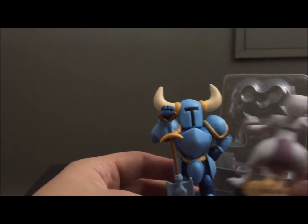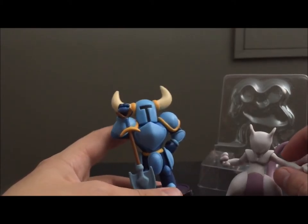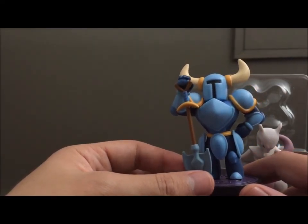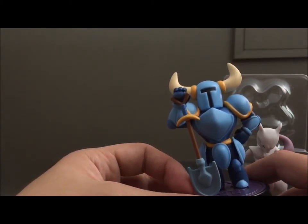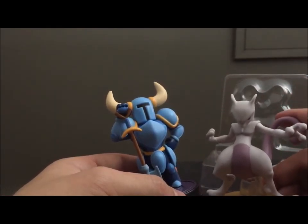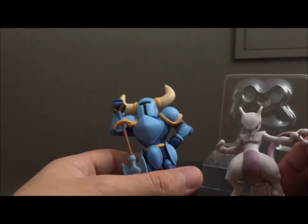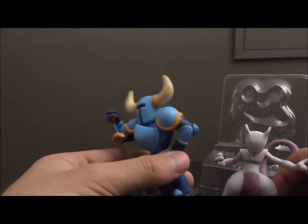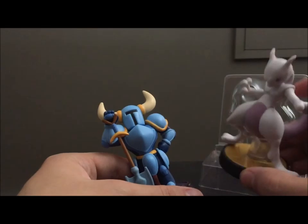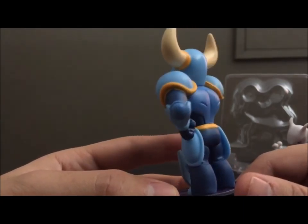I've actually got a Mewtwo here just because I wanted to feel the difference in the plastics. They feel pretty similar. From what I've heard, Shovel Knight was actually made in the factory that they make the Disney Infinity figures — I think it was Disney Infinity. It's not made in the same factory as the main Nintendo amiibo, because Yacht Club Games had to oversee production on their own. But the quality of the plastic feels fine. I was worried when I heard it wasn't going to be produced in the same factory, but I will say some of those worries were justified.